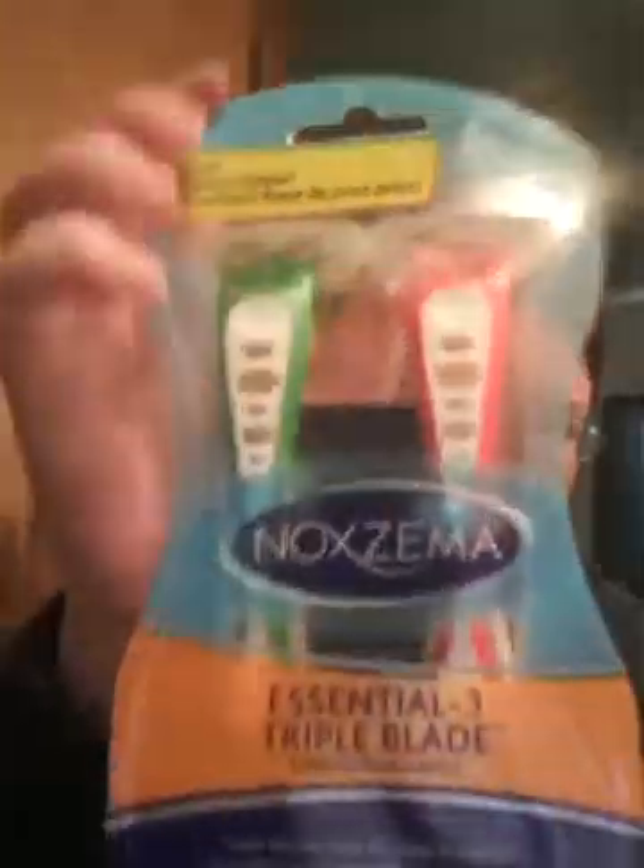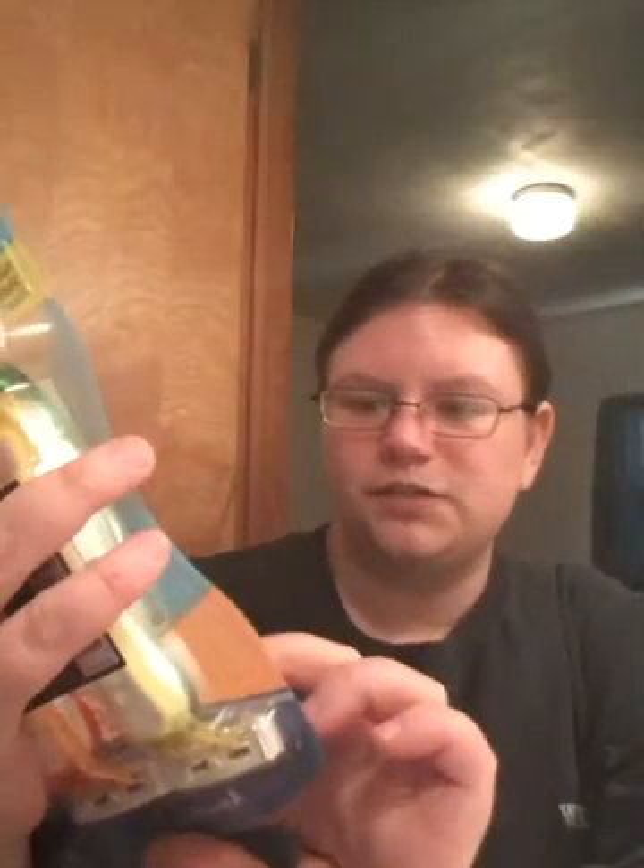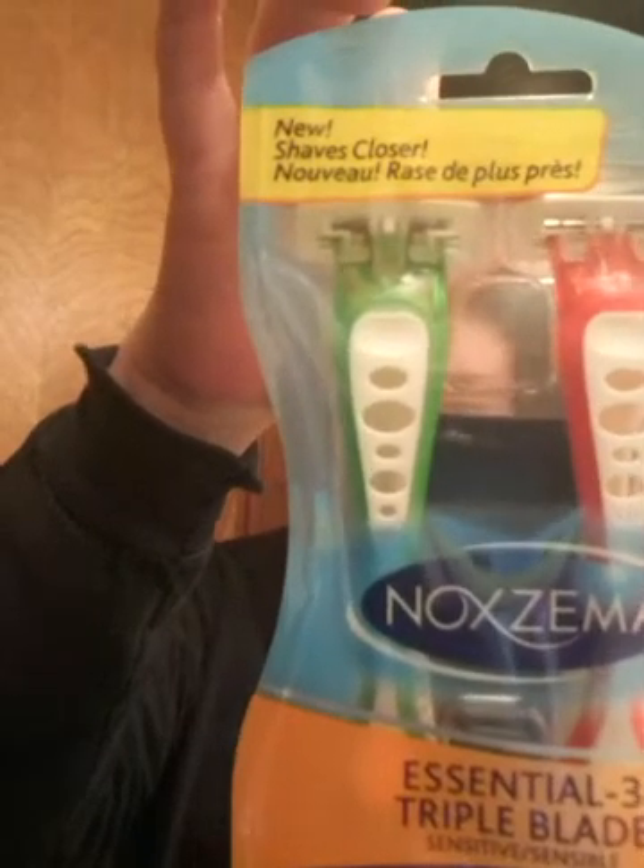I got these razors because I like this brand — it has three blades and I like it because I think I get a closer shave.